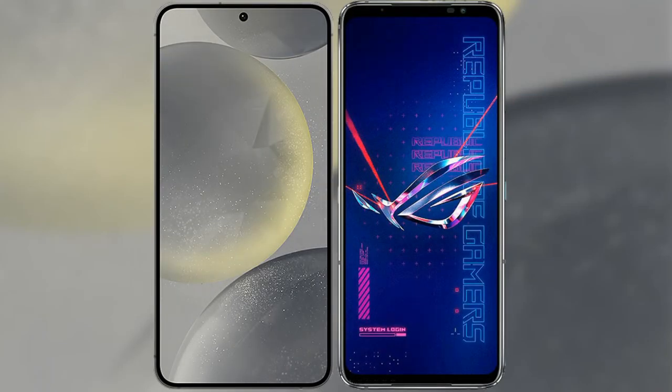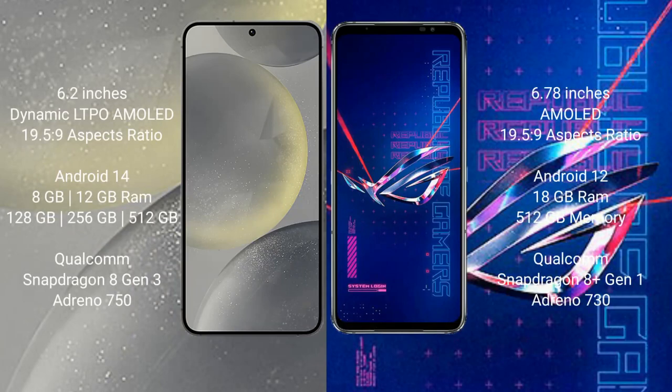I will compare the new Samsung Galaxy S24 with the ASUS ROG Phone 6 Pro. The Samsung Galaxy S24 comes with a 6.2-inch Dynamic LTPO AMOLED display with an aspect ratio of 19.5:9. The ASUS ROG Phone 6 Pro features a 6.78-inch AMOLED display, also with a 19.5:9 aspect ratio.